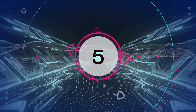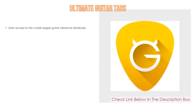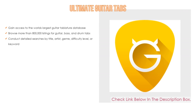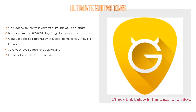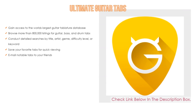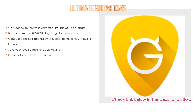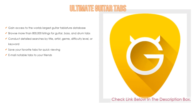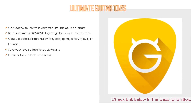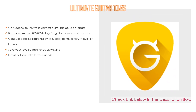Number 5: Ultimate Guitar Tabs comes with many features, such as access to the world's largest guitar tablature database, and browse more than 800,000 listings for guitar, bass, and drum tabs. You can conduct detailed searches by title, artist, genre, difficulty level, or keyword, save your favorite tabs for quick viewing, and email notable tabs to your friends.